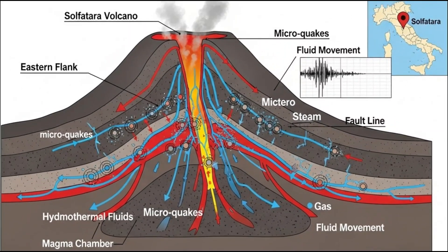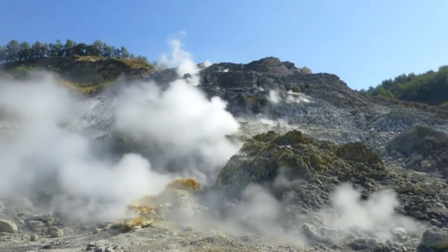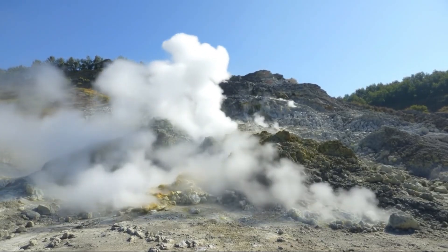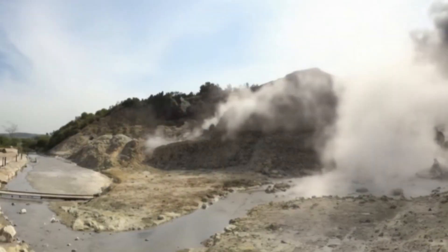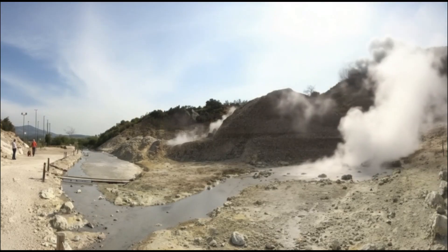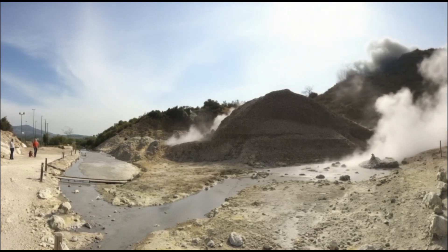A cluster of shallow microquakes hit the eastern flank near Solfatara — all under two kilometers depth but unusually tight in timing. These bursts lined up with increased fluid movement recorded earlier in the day, forming a near-perfect sequence. The quakes came in waves, each lasting only seconds but repeating across the hour with increasing frequency. Some sensors detected minor ground tilt shifts that matched the bursts. Webcam footage revealed a subtle yet sudden widening at the northern edge of Pisarelli's main fumarole, and thermal sensors confirmed the temperature in that zone climbed by nearly 10°C over just a few hours.